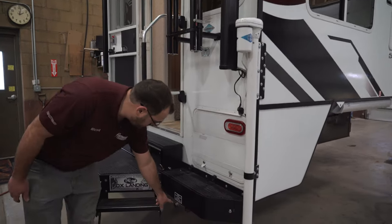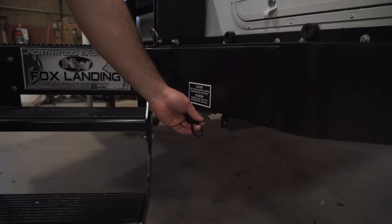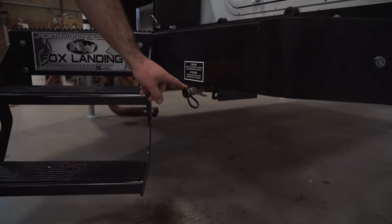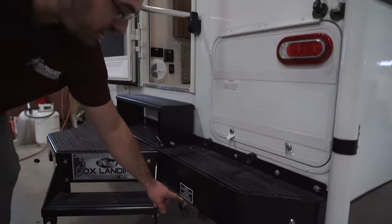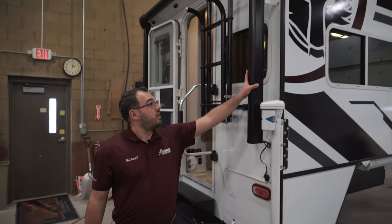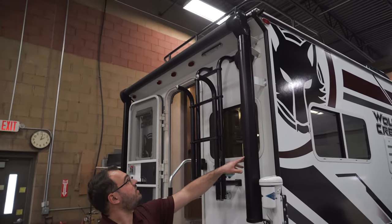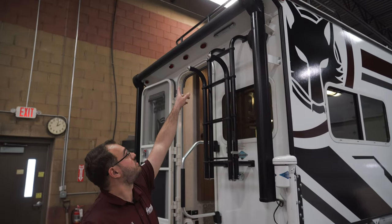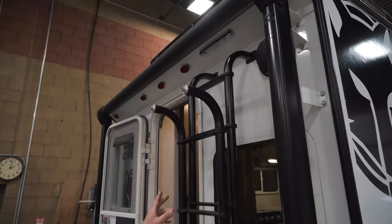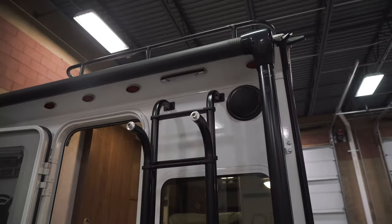You do have a propane disconnect switch down here. So if you have any propane RV appliances like a grill or anything like that, you can hook those up right there. You are going to have a power awning controlled with a switch inside, and it does have a light up there as well to give you some nice light if you are sitting out at night. You also have some outside speakers as well.